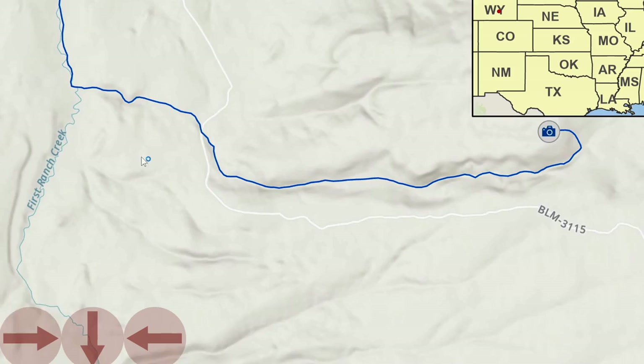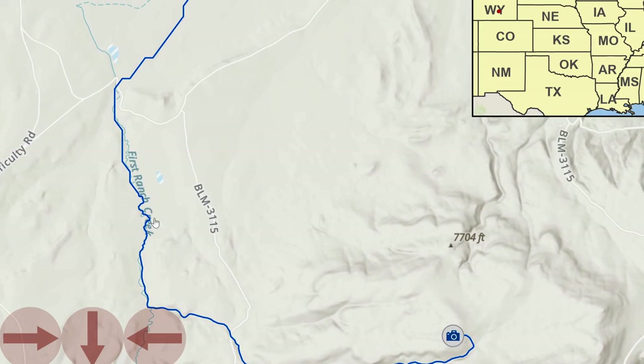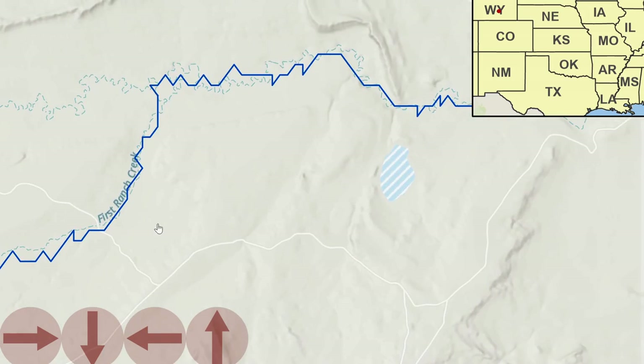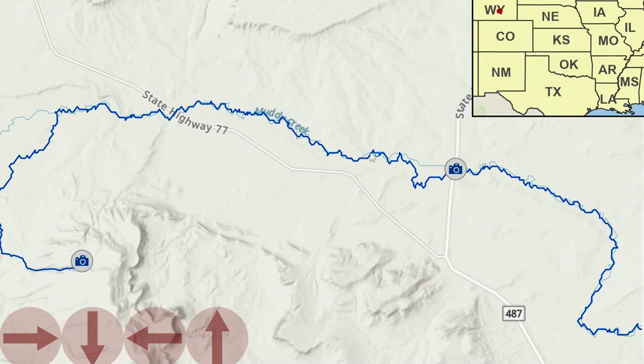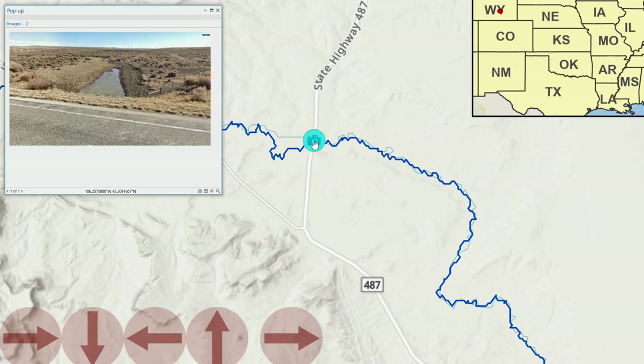That drainage continues west to where it joins a creek called First Ranch Creek, where it then drains to the north and enters another channel called Muddy Creek, where it's then flowing to the east. Just a very small ditch of a channel at this point.